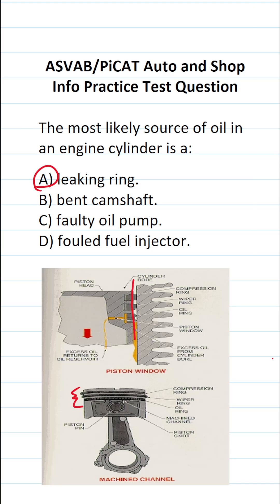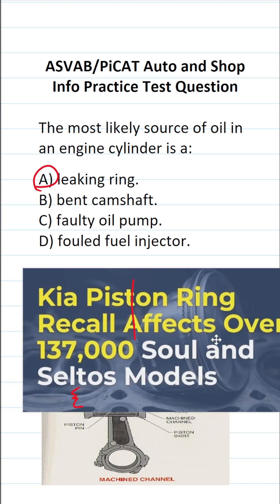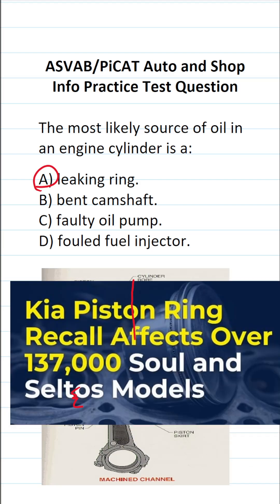As a matter of fact, if you look around the internet, you'll see that many car manufacturers have issued recalls because they incorrectly manufactured their piston rings. Here's an example of Kia issuing a recall for 137,000 Soul vehicles because they incorrectly manufactured their piston ring.